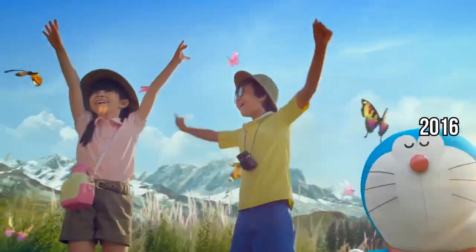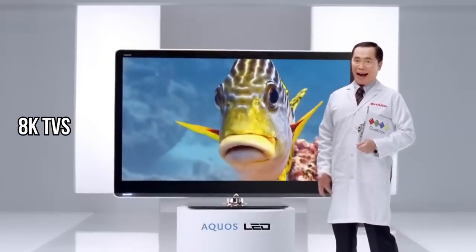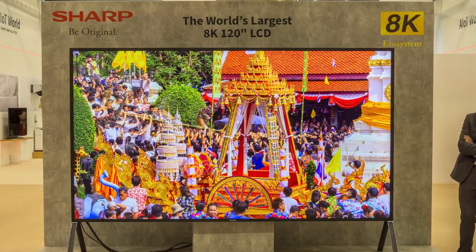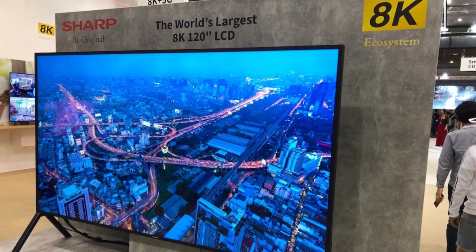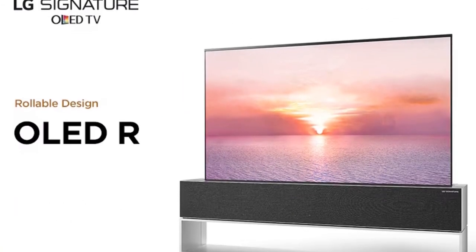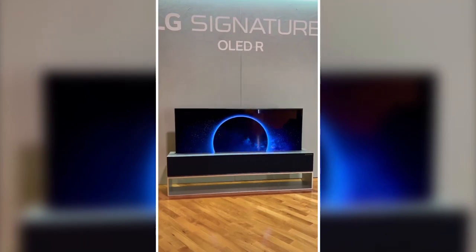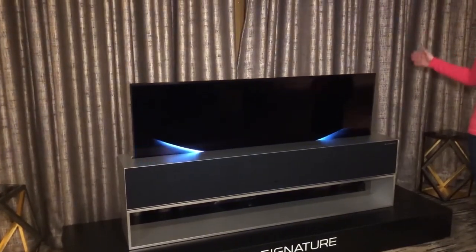Fast forward to 2016, and Sharp pushes the boundaries even further by unveiling the first consumer 8K TVs. In 2018, 8K resolution becomes more widely available, offering an even higher level of image quality. These TVs aren't just screens — they're masterpieces of technology, displaying images with astonishing realism. And in 2019, the LG Signature OLED TV R makes its debut — a TV screen that rolls up like a scroll, blending cutting-edge technology with extraordinary design.